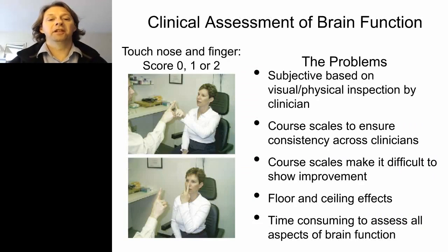Clinical assessment for brain function is traditionally done with rather simple tasks such as touch, nose, and finger — scored zero, one, or two. The most obvious problem is it's subjective, based on visual inspection by the clinician. The coarse rating scale makes it very hard to show improvement. There are also floor and ceiling effects, and covering all aspects of brain function makes these assessments very time consuming, and they don't always perform consistently in practice.